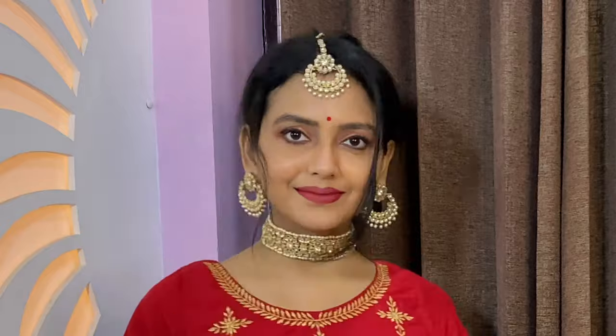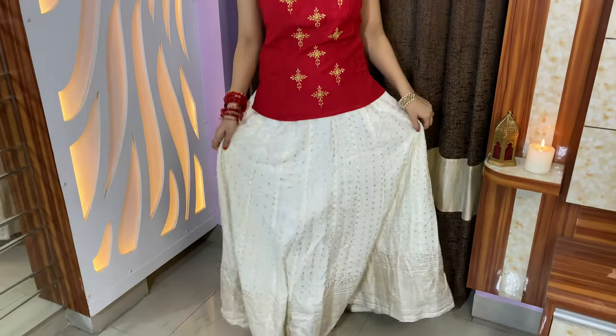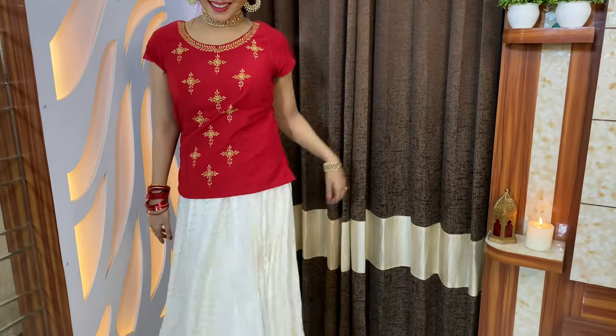This is yet another easy-to-recreate outfit — white long skirts along with red or brightly colored tops. Pair it with heavy jewelry and a mang tikka to brighten up your complete look. This long skirt is from W — I use it a lot. You can check out my Instagram for more such looks. I pair it with these beautiful silver stilettos.